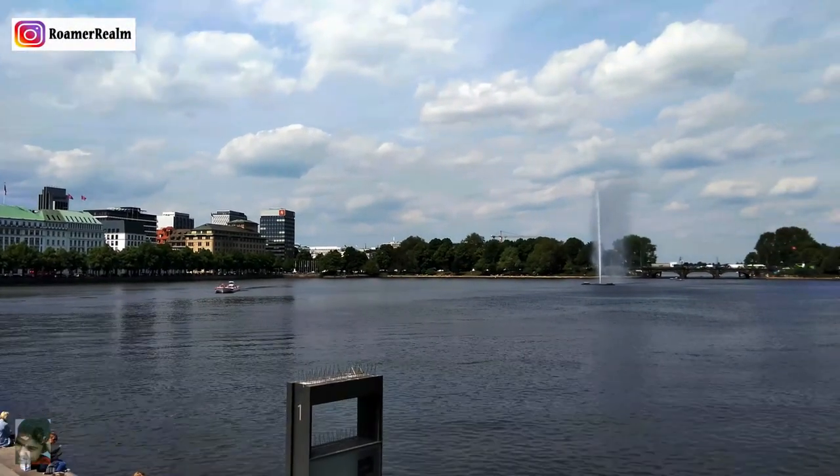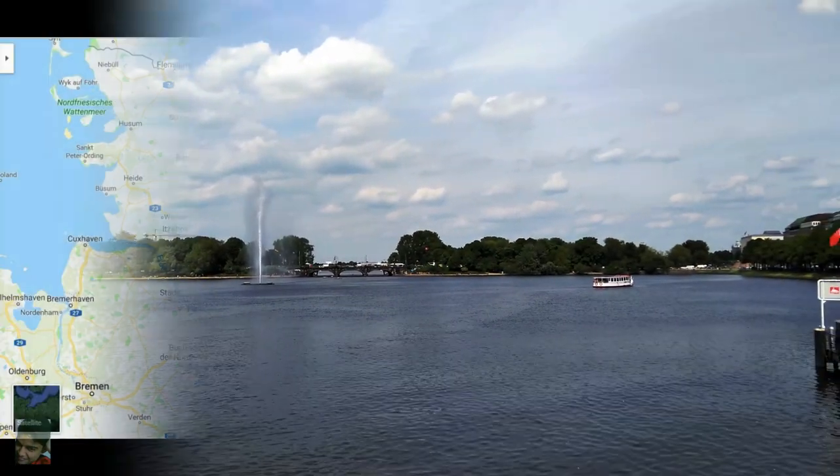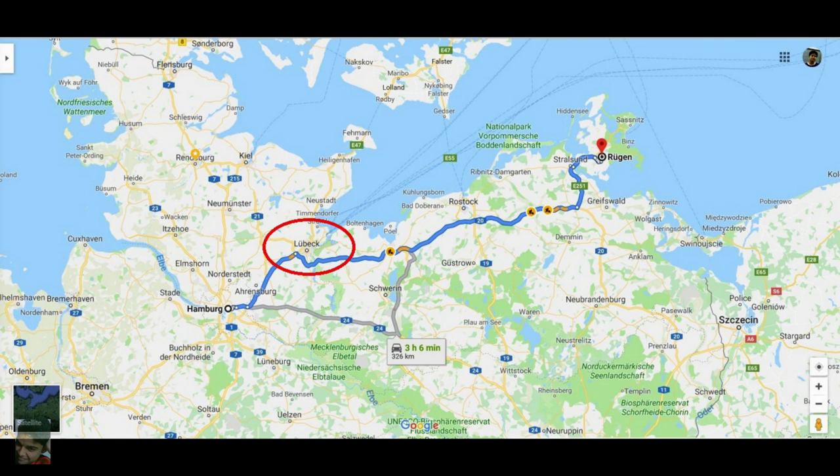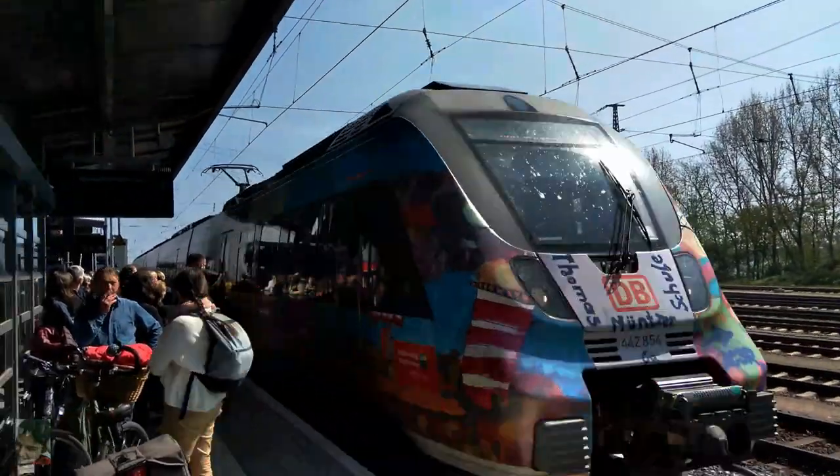A bright sunny day is extremely encouraging to do something outdoors and I felt visiting Rügen Island was a good idea for the day. Since there were no direct connections to reach the island from Hamburg and cycling around 300 kilometers was a bit too much, opting for a train was the most obvious choice.